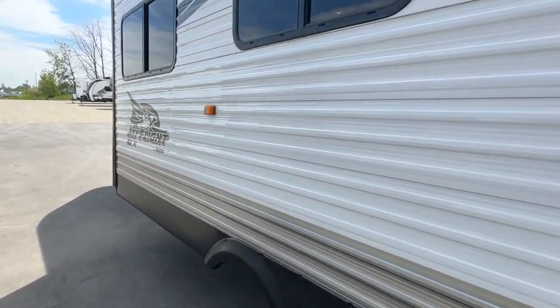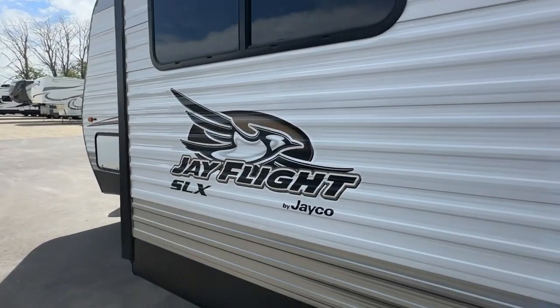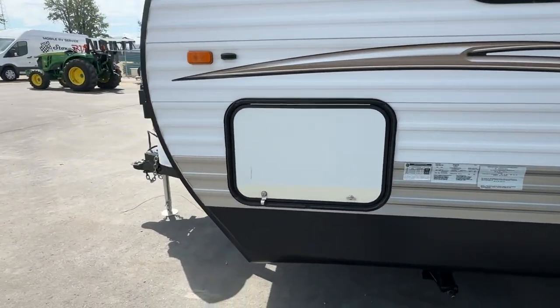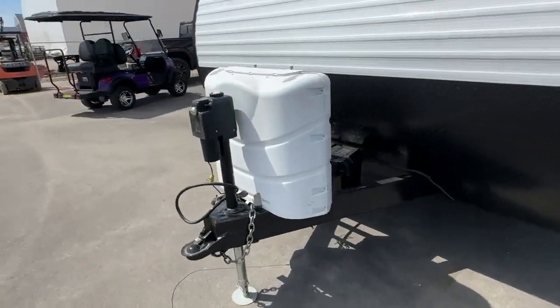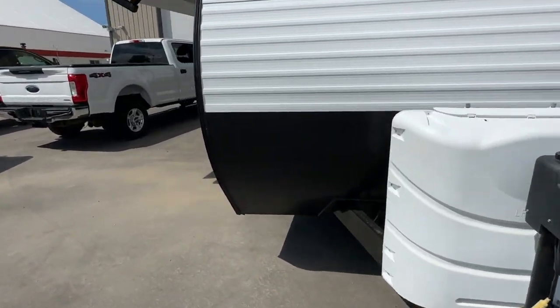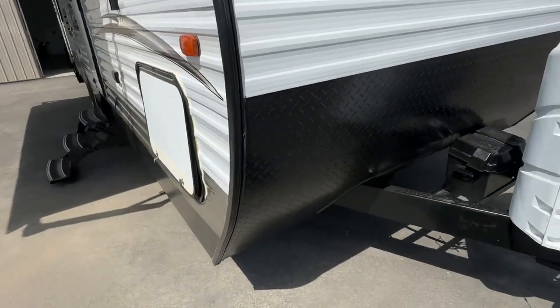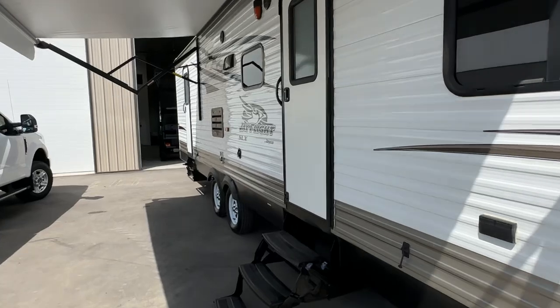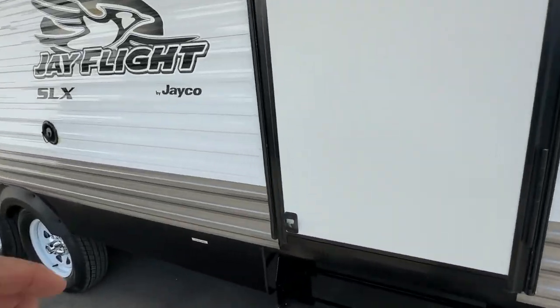No dents, no marks on the outside whatsoever — just absolutely beautiful. Electric front lifting jack, brand new battery, 230-pound propane tanks. And absolutely no marks on the front as well, just amazing condition, and the inside is just as nice.